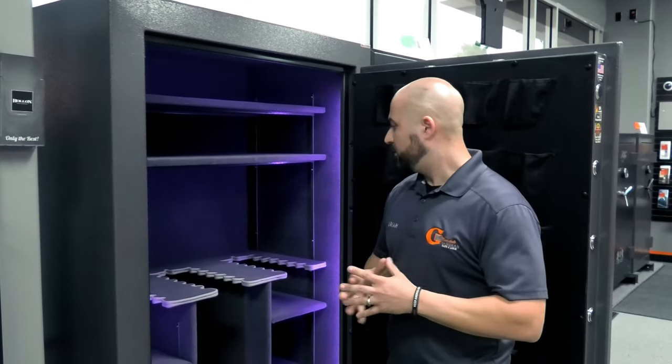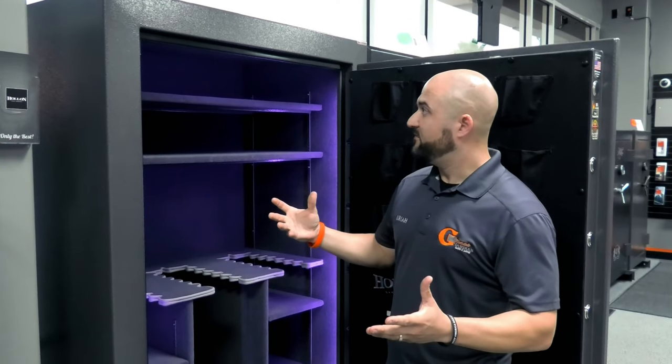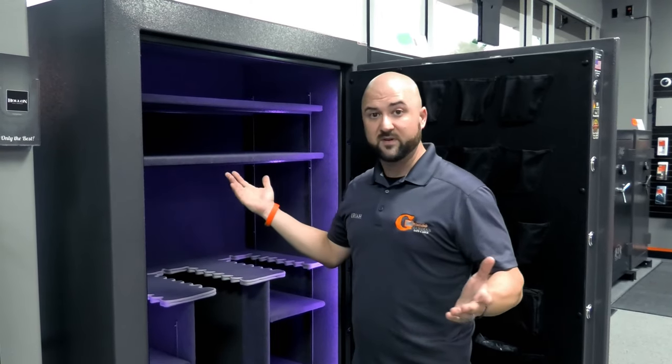When looking for a safe, small things like an intumescent seal make a big difference — not all safes have them. Holland safes have them on all their gun safes. Another feature worth noting is reinforced shelves. My first gun safe had shelves that bowed in the middle when I loaded ammo on them. These shelves have reinforced metal rails running down the front and back, which is a great feature.